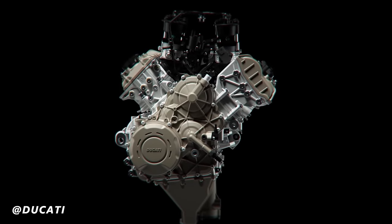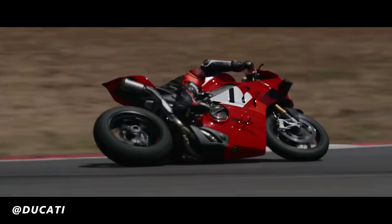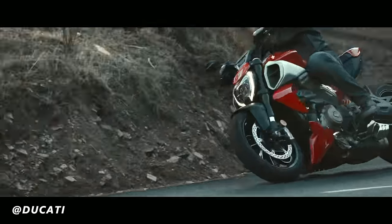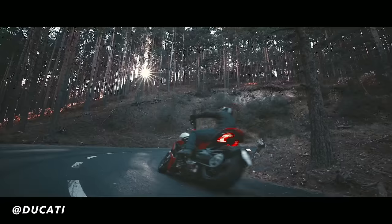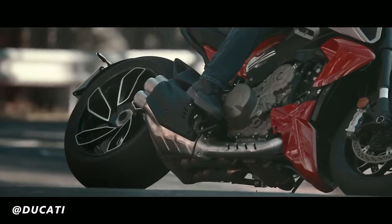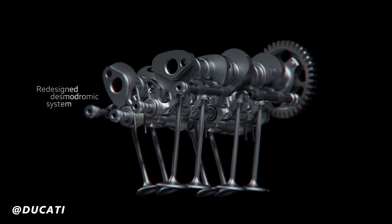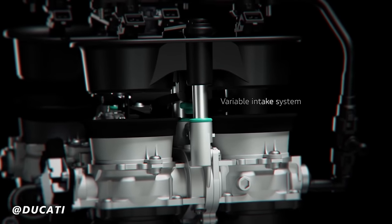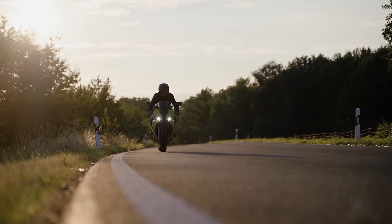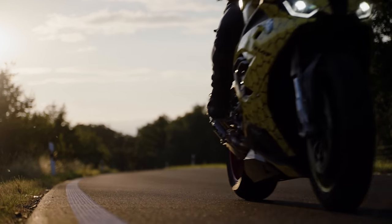The desmodromic system allows for more precise control over the valve operation and can result in improved performance at high RPMs. Because the system relies on positive actuation of the valve rather than relying on a spring to close it, it is possible to achieve higher engine speeds without the risk of valve float or other issues that can occur with traditional valve systems. Additionally, the desmodromic system allows for more accurate valve timing, which can help to improve power delivery and reduce emissions. The system is also less prone to wear and fatigue compared to traditional spring-operated valves. Desmodromic valves are a trademark of Ducati motorcycles and have become one of the defining features of their high-performance engines. While the system can be more complex and expensive to manufacture and maintain, it is often preferred by enthusiasts and performance riders.